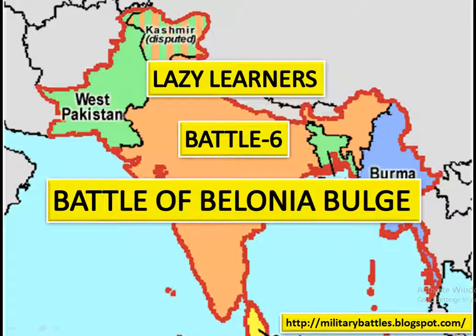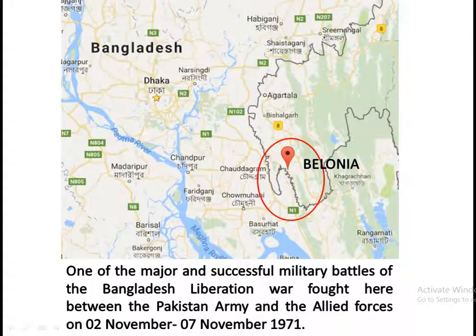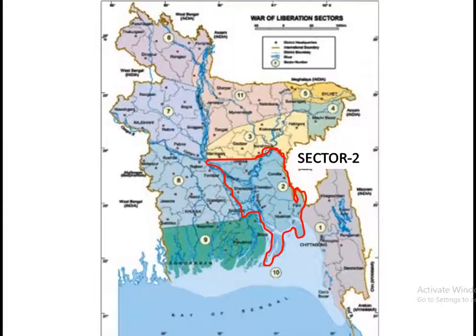Let's start the 6th battle — the Battle of Belunia Bulge. The Battle of Belunia Bulge was one of the major and successful military battles of the Bangladesh Liberation Army. The battle was fought between the Pakistan Army and Allied Forces from 2nd November to 7th November 1971. The prime contributor to this successful battle was 10 East Bengal Regiment, which was newly raised from the sector 2 troops.